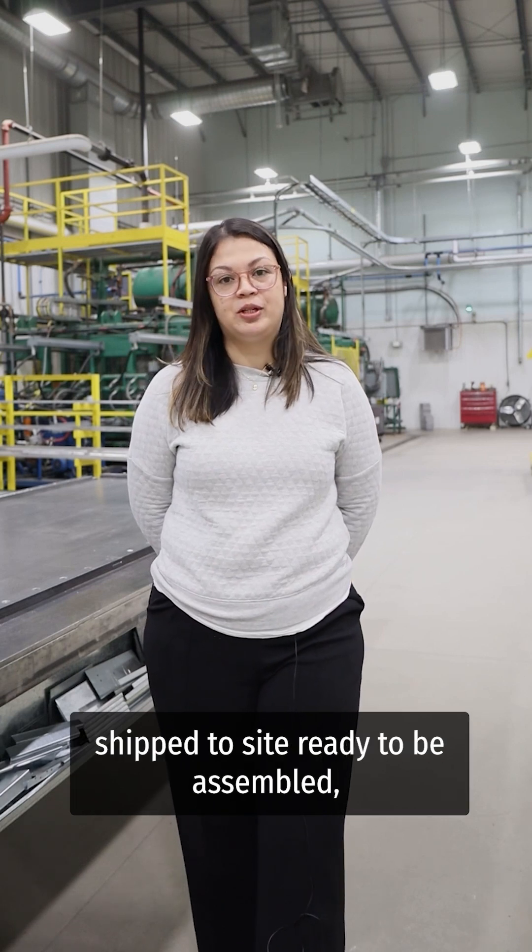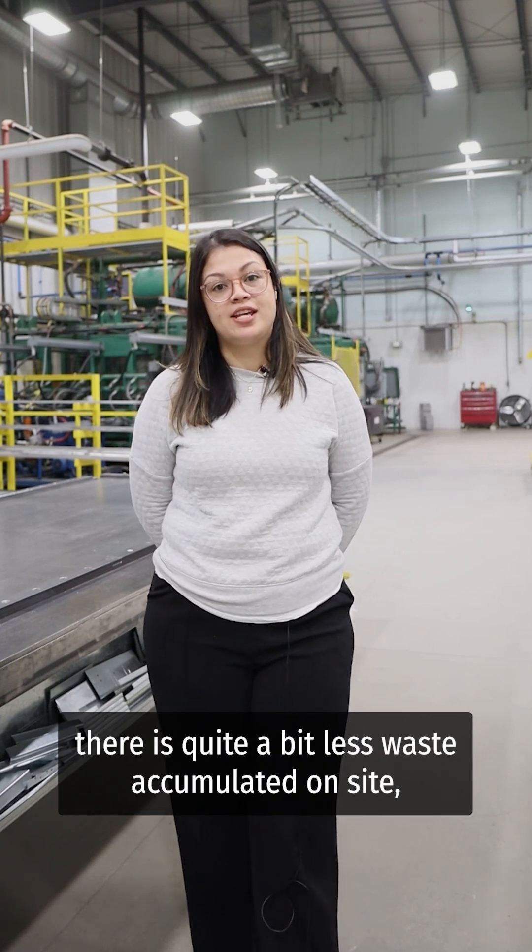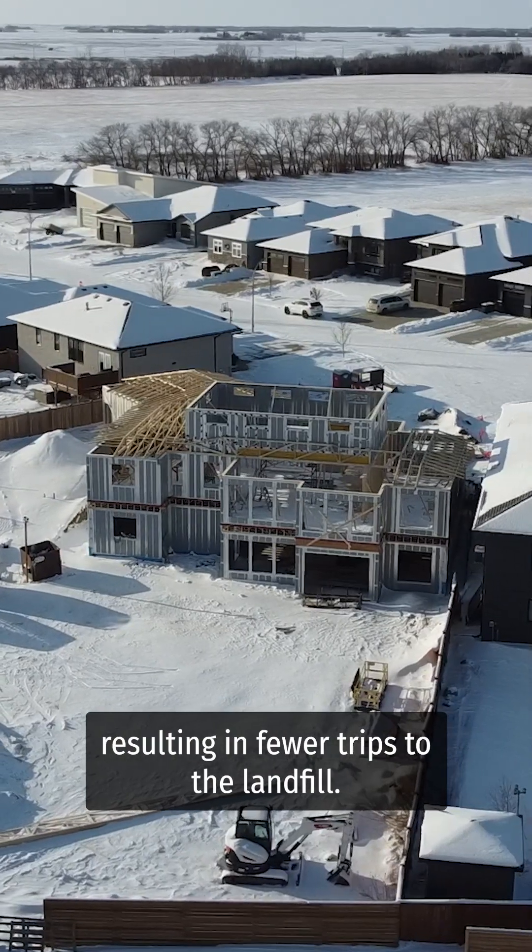Because ICE panels are prefabricated and shipped to site ready to be assembled, there is quite a bit less waste accumulated on site, resulting in fewer trips to the landfill.